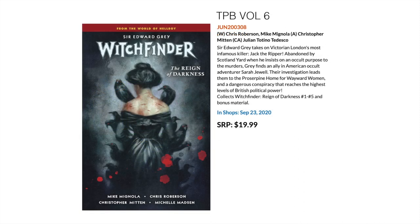Then we have something from the Mignolaverse — Hellboy and company. This is Sir Edward Grey: Witchfinder, the sixth trade paperback, collecting The Reign of Darkness 1 to 5 and some bonus material as well.